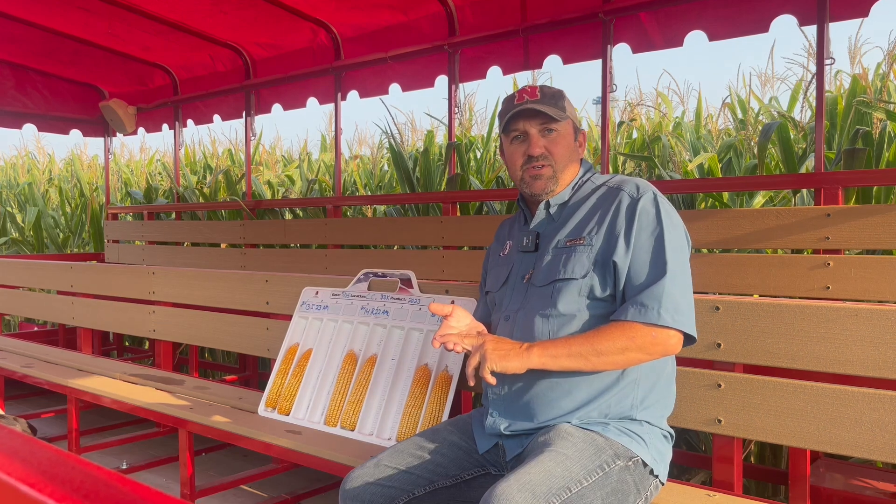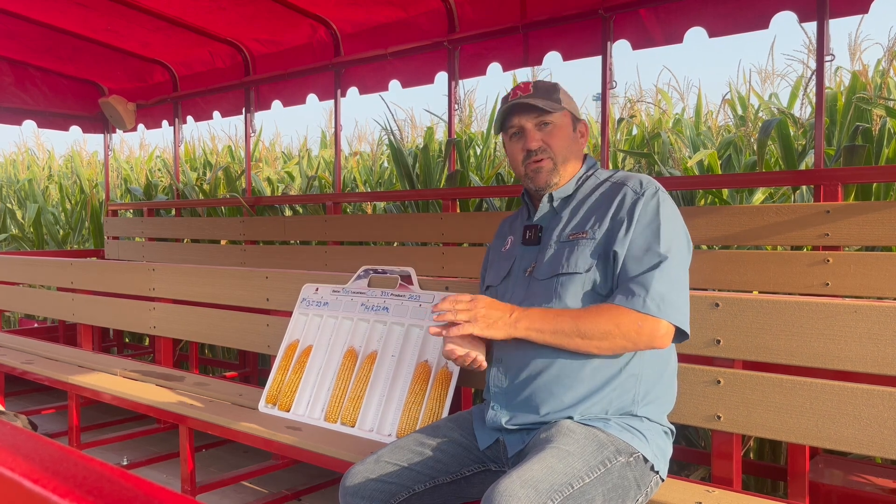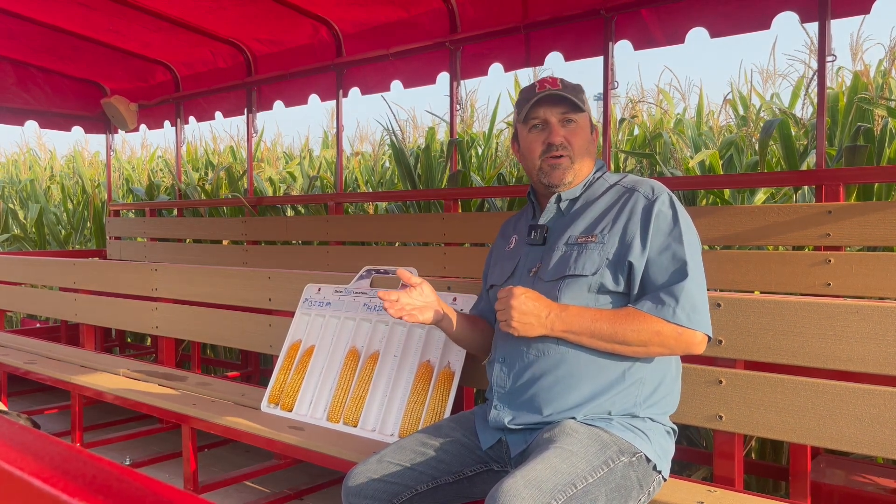We went a little crazy this year — we went 48,000 plant population. So if you want to see a jungle, if you want to see really tall corn, come out and see that. We've learned some things. We expected to learn some things good, bad, and ugly, and we'll talk about those — just something wild and crazy to look at.